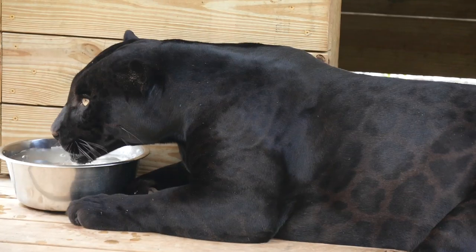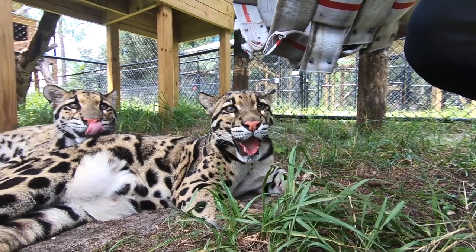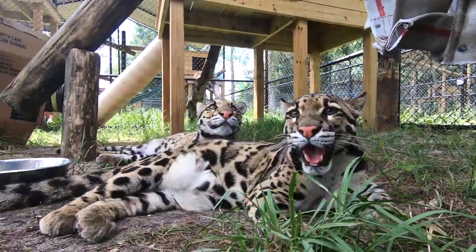We saw a few different cats from various regions of the world, but we were lucky enough to get to go in with two clouded leopard cubs.